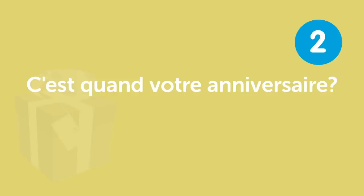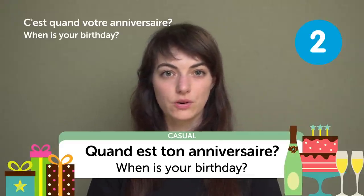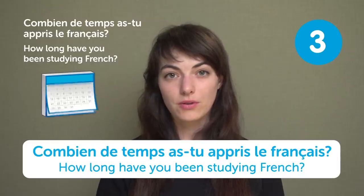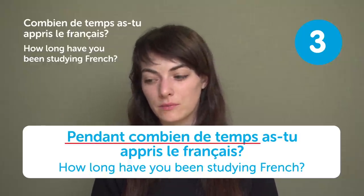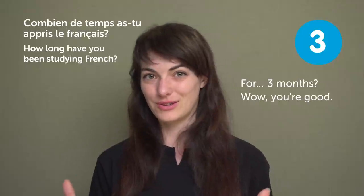« C'est quand votre anniversaire? » — "When is your birthday?" Or more casually: « Quand est ton anniversaire? » « Combien de temps as-tu appris le français? » or « Pendant combien de temps as-tu appris le français? » — "How long have you been studying French?" Usually we say « pendant combien de temps ». French people usually speak really fast — for three months? Wow, you're good!